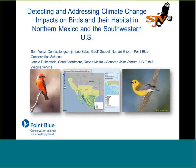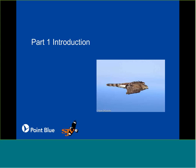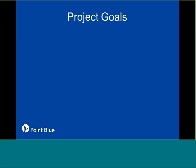Thanks, Carol. I really want to thank everyone for the invitation to give the talk today. I'm excited to share some of the work that we've been working on for the last couple of years in partnership, especially with the Sonoran Joint Venture. I want to start off with a little introduction on the project and quickly go over what our project goals are.